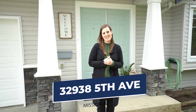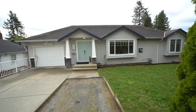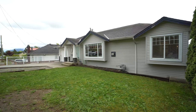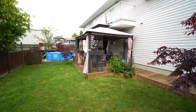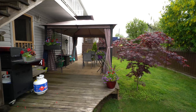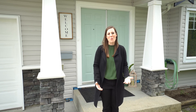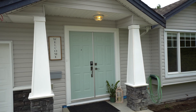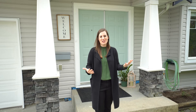Hi everyone, we are here today in Mission on Fifth Avenue — a super location. This home is a ranch style with a full walkout basement, and there is a suite down there which is perfect for a family member or if you want to rent it out. There's separate access to the suite as well. This home has been wonderfully updated and well-appointed — so many goodies inside, I know you're gonna love it.